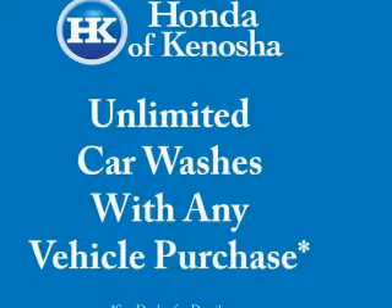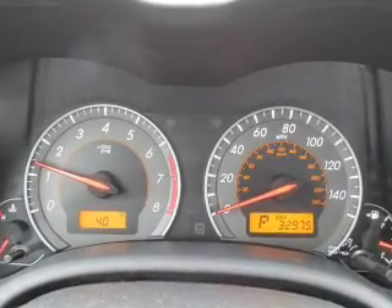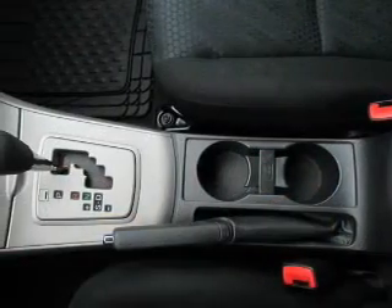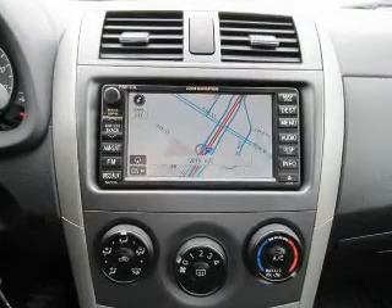The powertrain includes front-wheel drive with an efficient four-cylinder engine connected to a smooth-shifting transmission. Premium wheels lend a distinctive appearance. The anti-lock braking system will help deliver you safely to your destination.